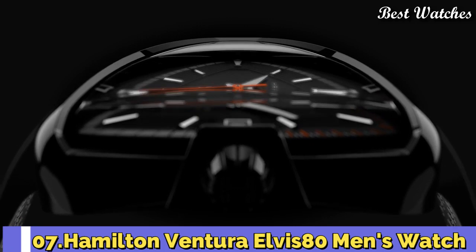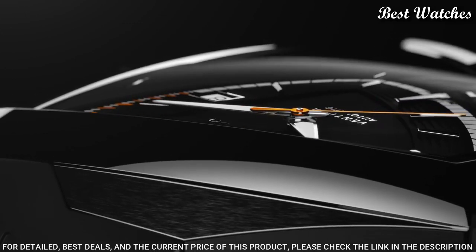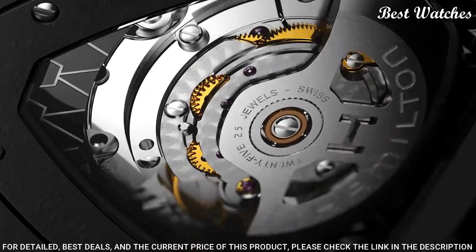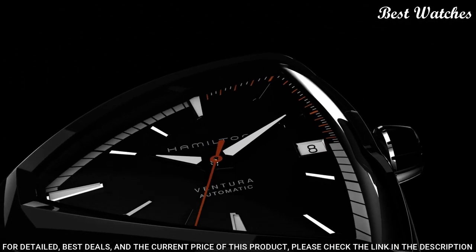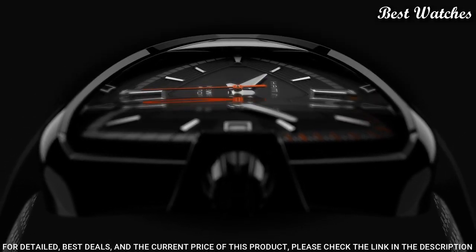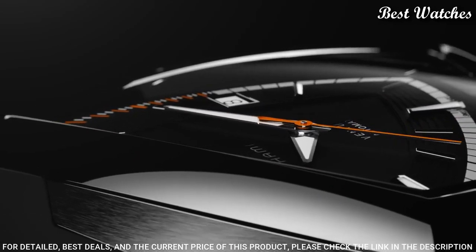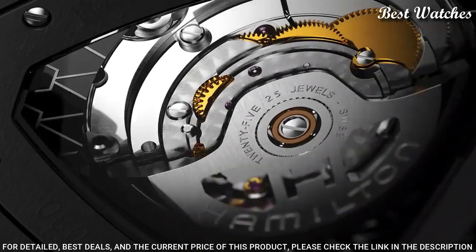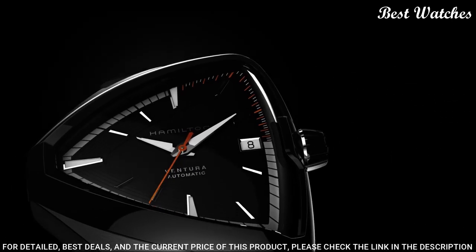Number 7: Hamilton Ventura Elvis 80 Men's Watch. Black PVD stainless steel case with a black rubber strap, fixed black PVD bezel. Black dial with luminous silver-tone Dauphine-style hands and index hour markers. Dial type analog, automatic movement, scratch-resistant sapphire crystal. Case dimensions 44.6mm x 42.5mm, case thickness 10mm, band width 23mm, water-resistant at 50m/165ft. Functions: date, hour, minute, second. Luxury watch style, Swiss Made.